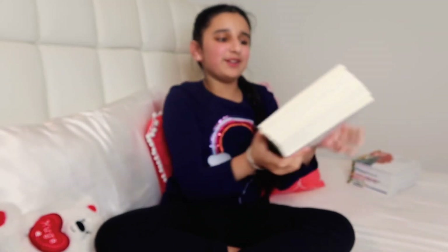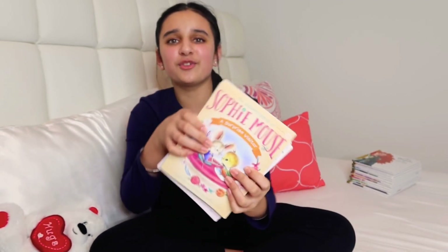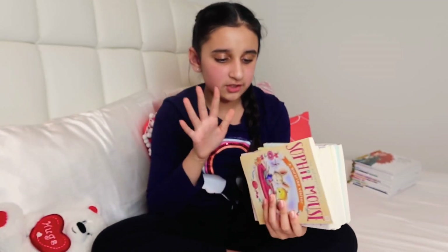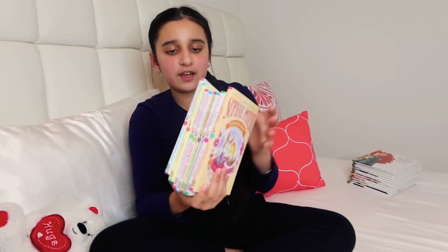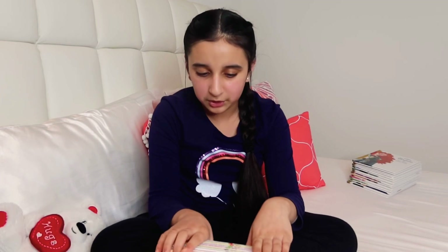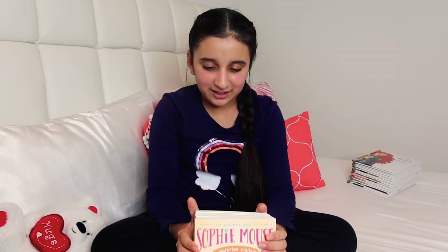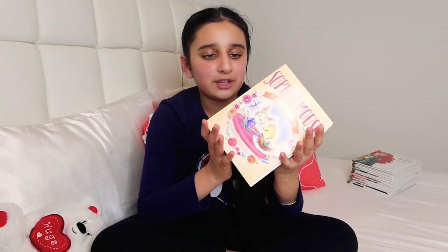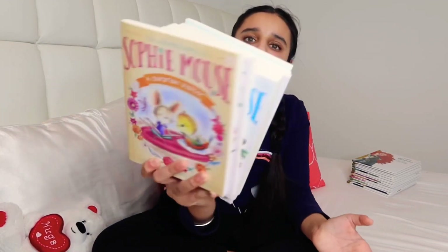Next we have my cutest book set — Sophie Mouse. This also has eight books in the whole set and I've maybe read one or two. Reading those makes me want to get more. There's one more book in the Sophie Mouse collection I really want to get, so hopefully I'll read them all and then get the other one too.